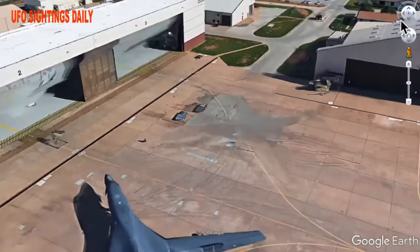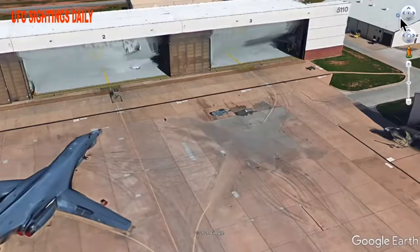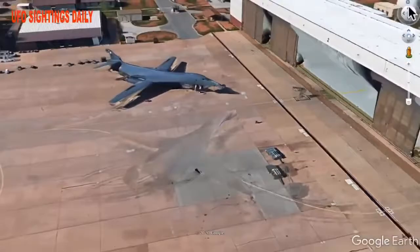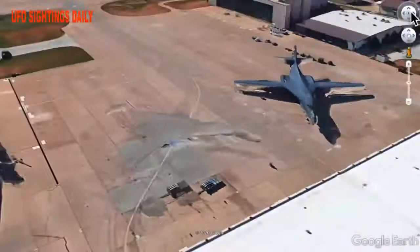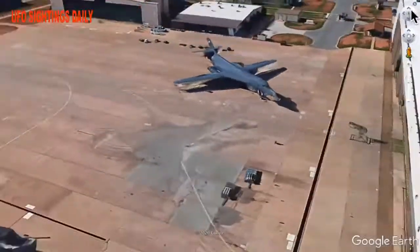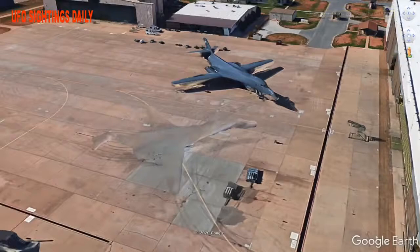Does the United States Air Force have cloaking technology? If they did, it wouldn't be on all their craft — they need to keep it quiet. But if it's on this one, it makes a lot of sense to have it on just one or two B1 bombers while they're experimenting with it. You can see right there — there are two B1 bombers, not one. What do you think is going on here? Does the US Air Force now have not just TR-3B triangle aircraft, but also cloaking technology on their aircraft, making them literally invisible? Like and subscribe.